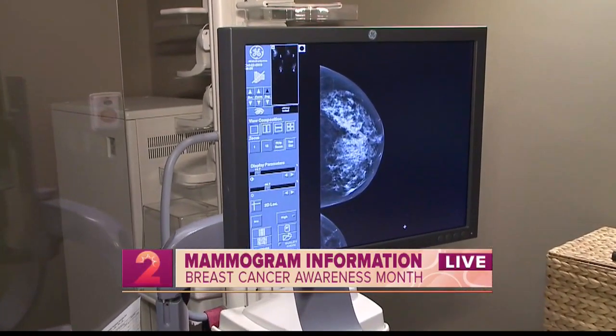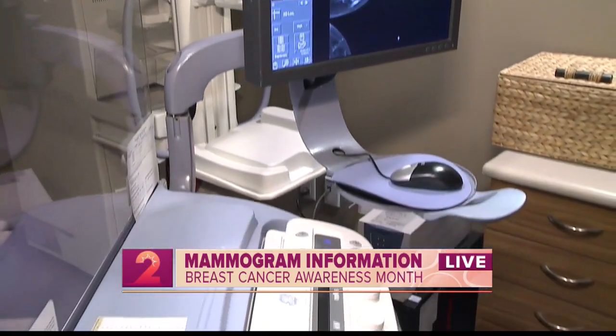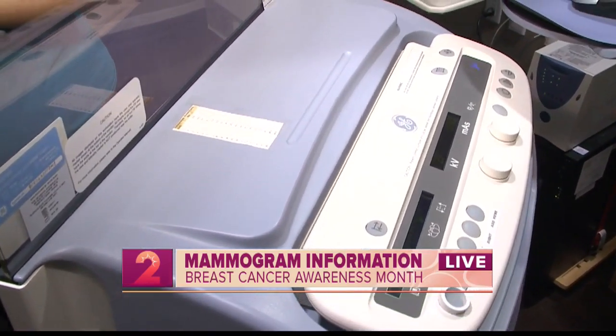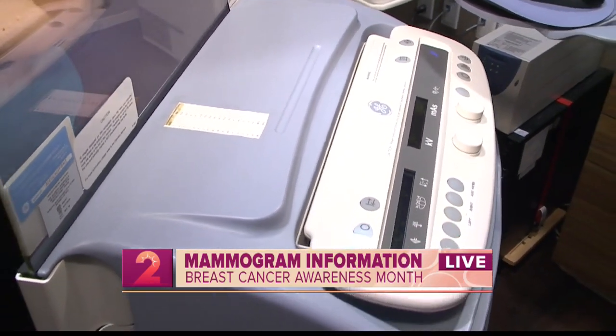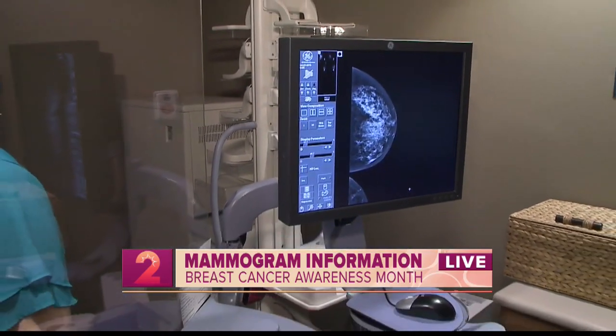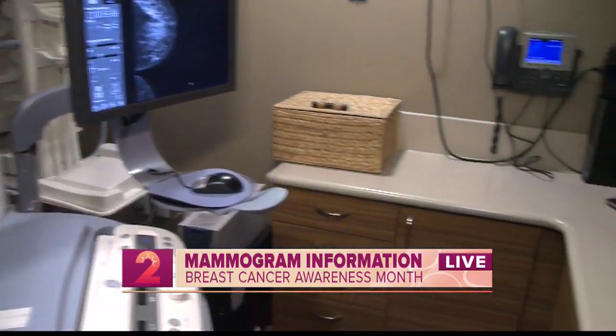What are some of the most common questions that people have when they come in and ask for a mammogram? One of the things is everyone's scared. It can be a scary thing to think about — what if I do have cancer? The important part is get screened, catch it early, treat it early, and breast cancer is treatable.